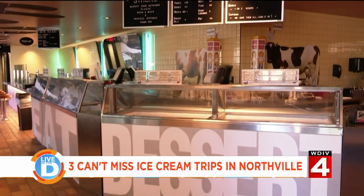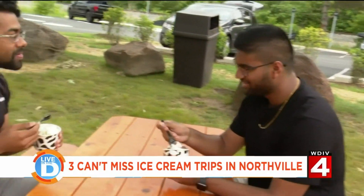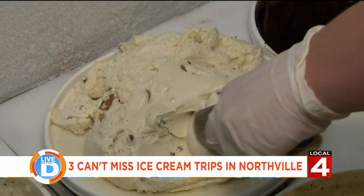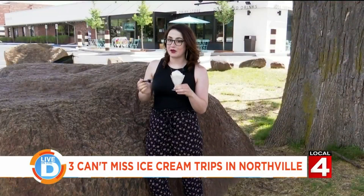They have 65 flavors, 48 of which are available in their newly renovated store. However, you can still enjoy your sweet treat the classic way — by the big rocks under the oak tree. I went with the butter pecan, their award-winning ice cream. So good!